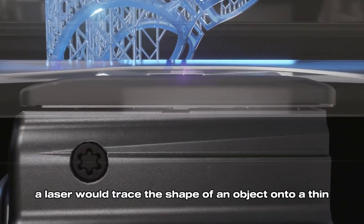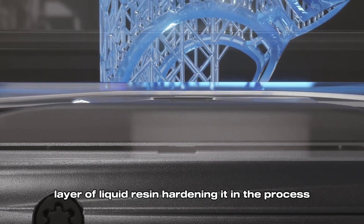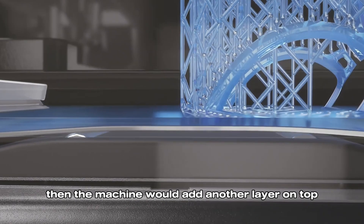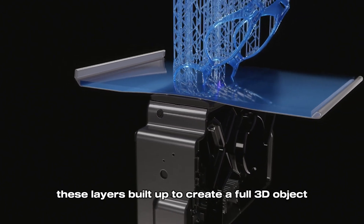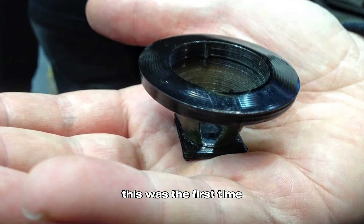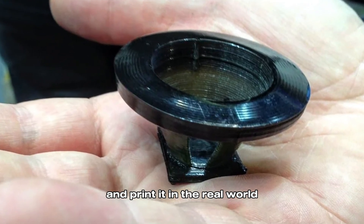Here's how it worked: a laser would trace the shape of an object onto a thin layer of liquid resin, hardening it in the process. Then the machine would add another layer on top and harden that. Over time, these layers built up to create a full 3D object. This was the first time anyone could take a digital model and print it in the real world.